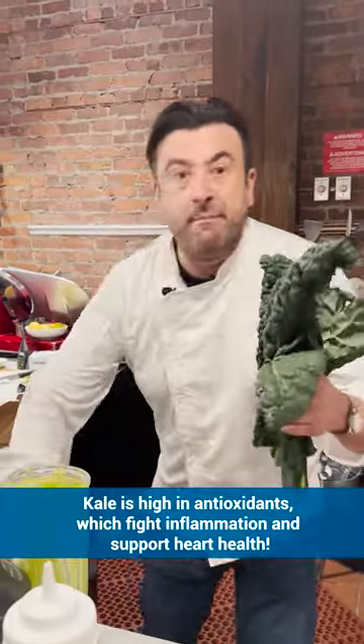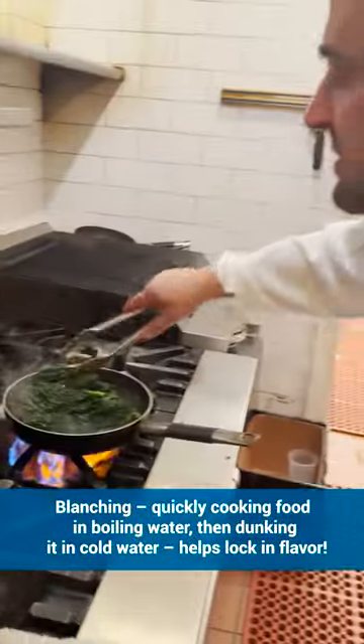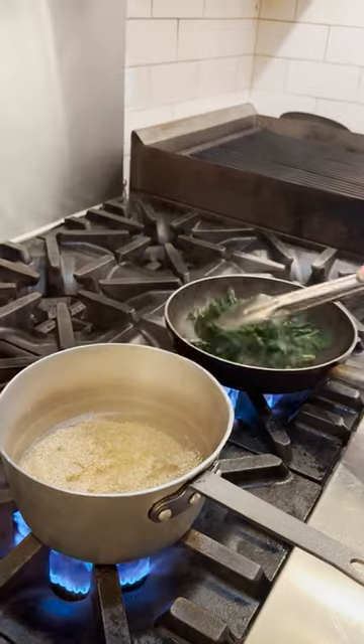We're going to pick up this amazing kale and just blanch it really quick — just a little bit of water, two minutes. And there's lots of fiber in quinoa.